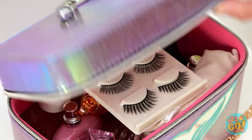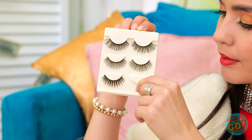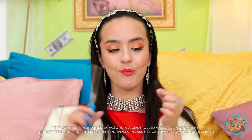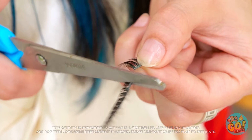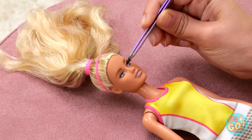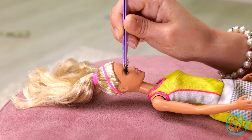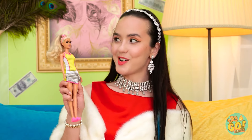Make yourself comfortable! We'll start with the eyelashes — everyone needs long, luxurious lashes! Although these are too big, I can fix that — I'll just cut them in half! I'll need tweezers for this next part. It's a little tricky! You look great! I did a great job!